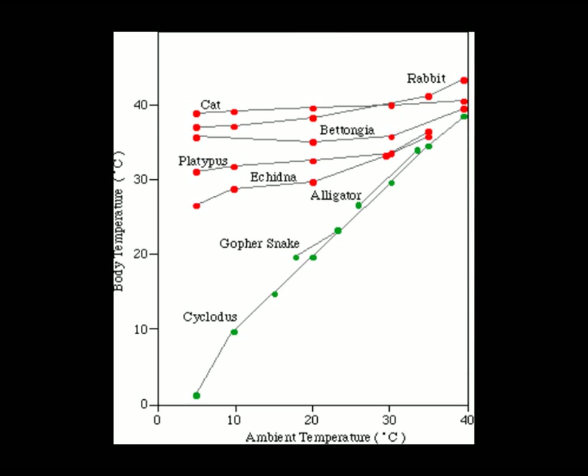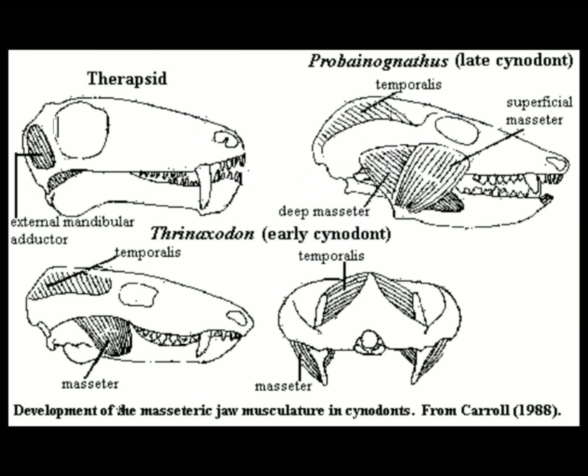Furthermore, many of these fossils have also been found in family groups with adults and juveniles together. This is powerful evidence that parents may have looked after their offspring, which is not seen in any reptile whatsoever. This evidence is of course in conjunction with all the homologous structures, the fossils in general, and the fact that we can see all of the other transitions and diagnostic characteristics between reptiles and mammals involving Thrinaxodon among others.